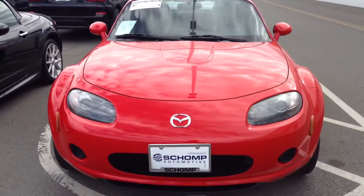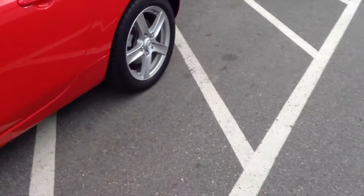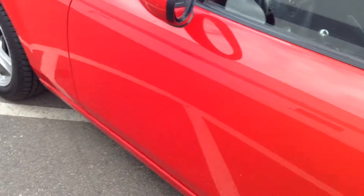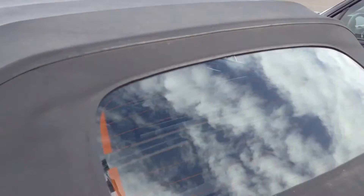Good afternoon. I wanted to get you that quick video we spoke about here on the Mazda Miata. One initial thing I can see is it looks like it has a little door ding here. The top looks to be in really good condition — it's a little dusty right now. We've gotten some rain in the last couple of days, but it seems to look good.